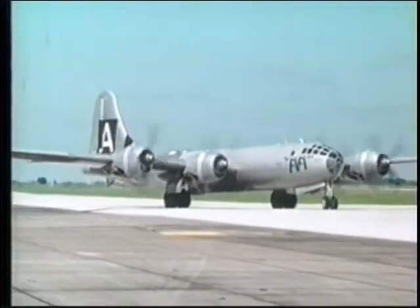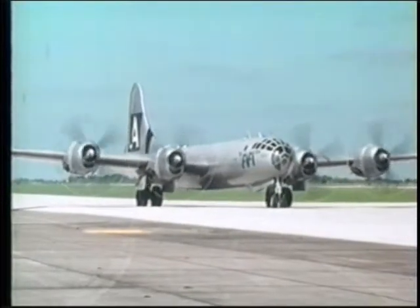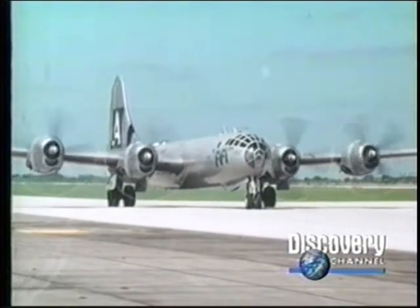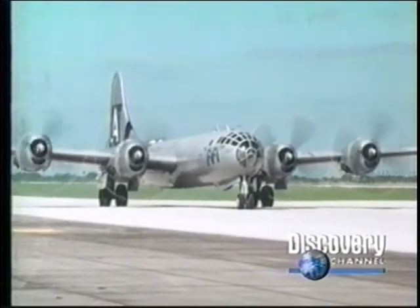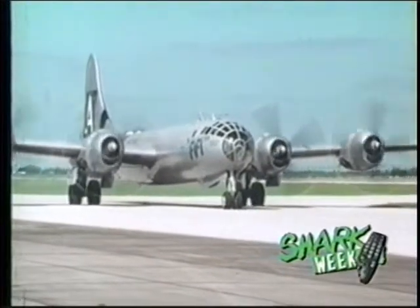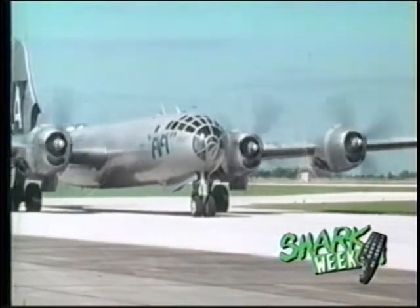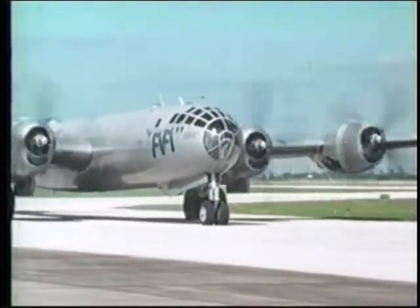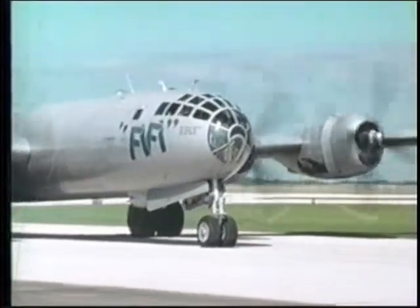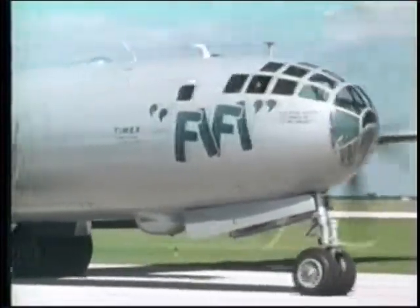The introduction of the extraordinary Boeing B-29 was an event of great importance to the outcome of the war. The United States now had an aircraft of unprecedented long-range, high-altitude performance. Throughout the war, the Soviets had made repeated requests to the Allies for a four-engine bomber to replace the PE-8. There was no response. The Soviets had already seen the need for a future strategic air force, given the massive striking power Britain and America now possessed.